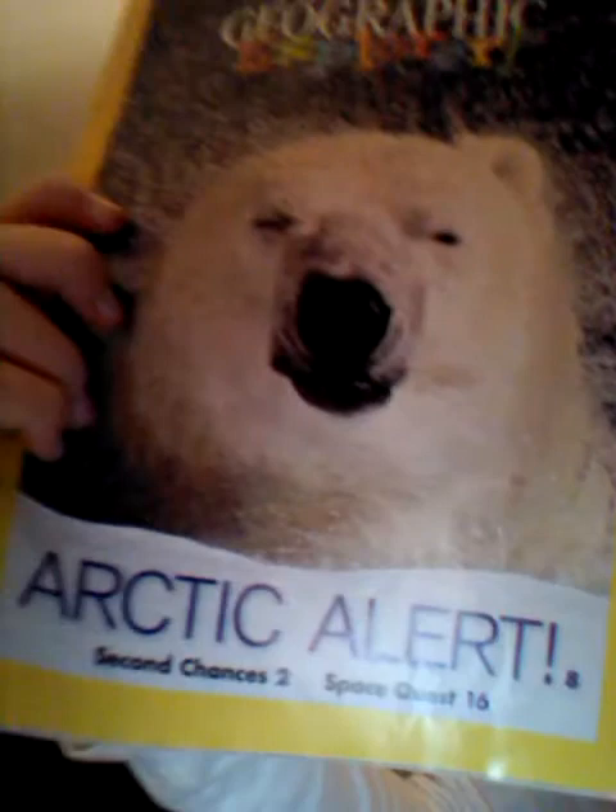So here's the cover — that's pretty funny. Polar bear. You can't really read it, it's backwards. It says Arctic Alert. So we'll go to that one first, and I'll show you the pictures and read the captions because it's going to take a really long time to read all of the reading.